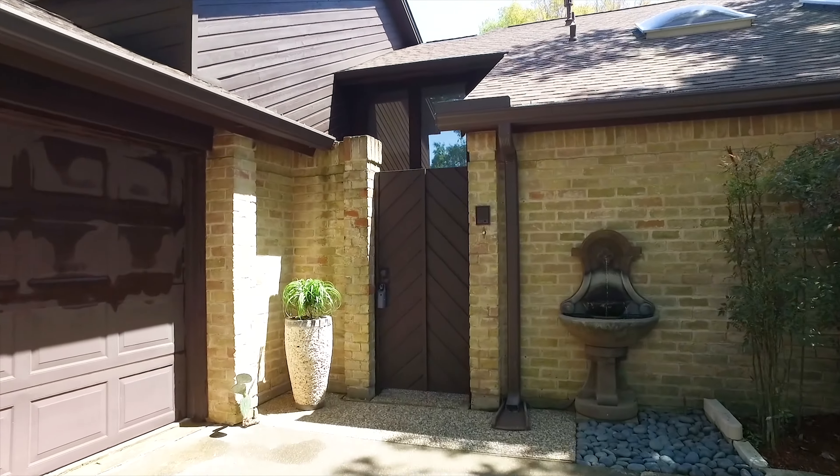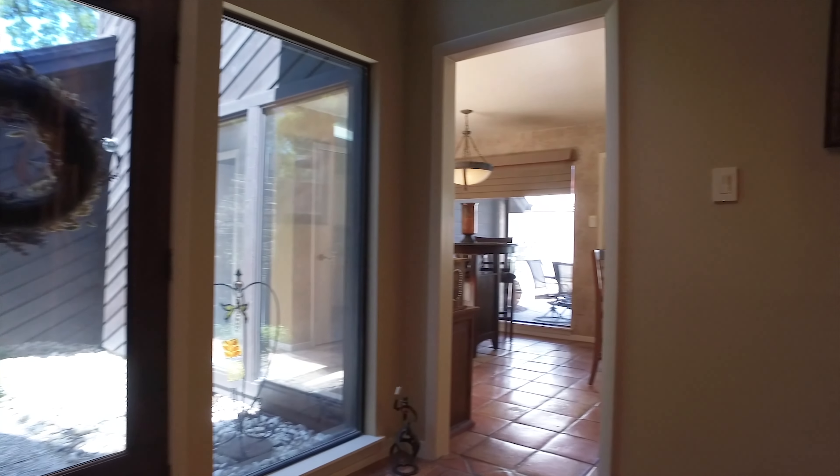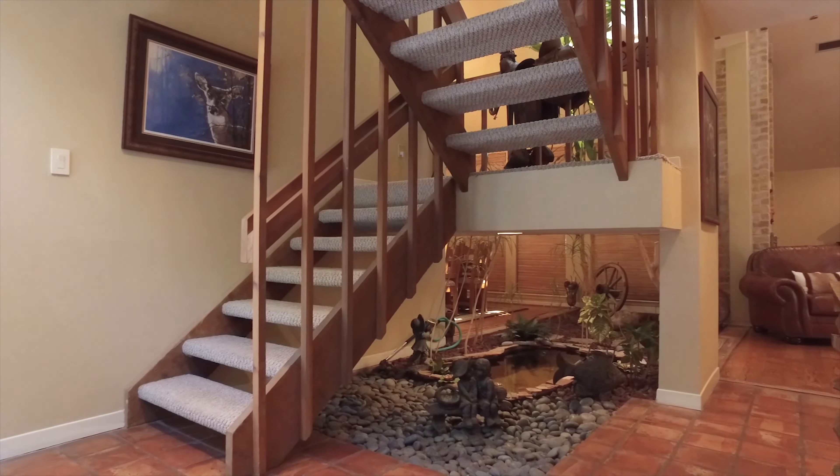This four bedroom, two bathroom was built in 1977. When you walk in, there's an amazing courtyard.